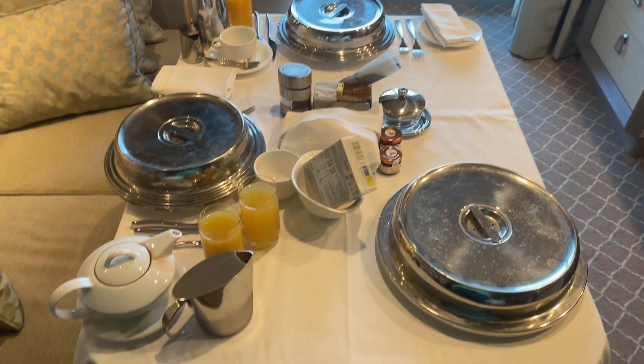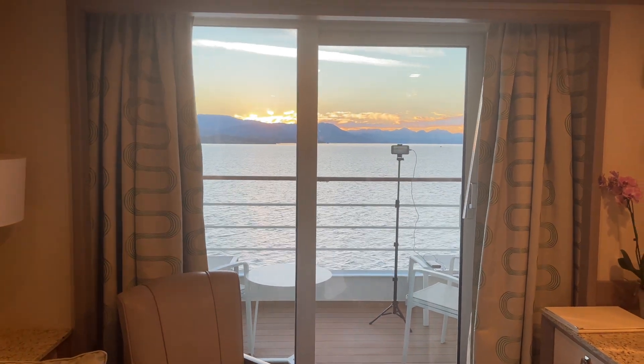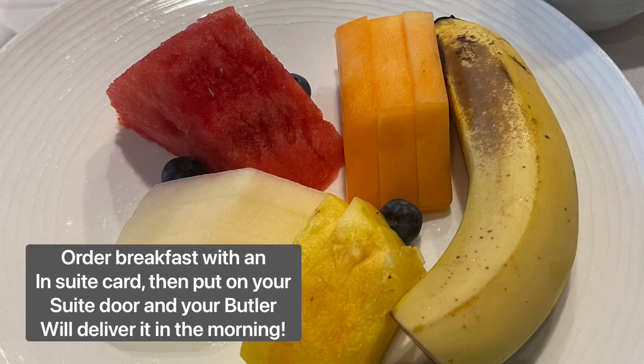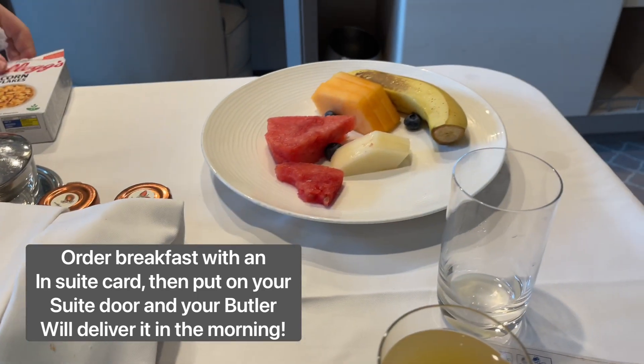Breakfast is in whilst we look at that lovely view out there. I've got a phone set up doing a time lapse. There's food over there which I'm going to have again after.